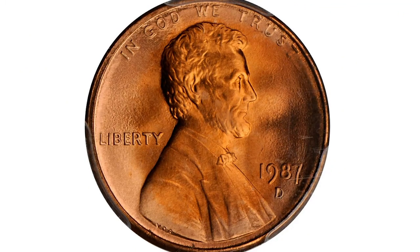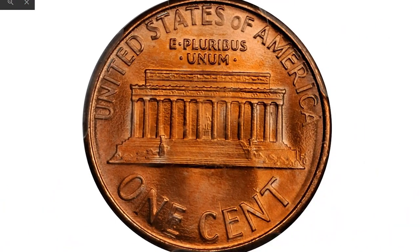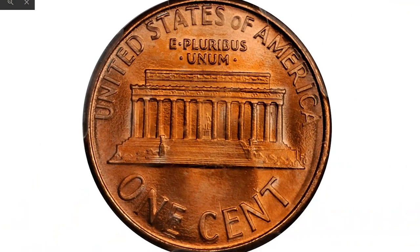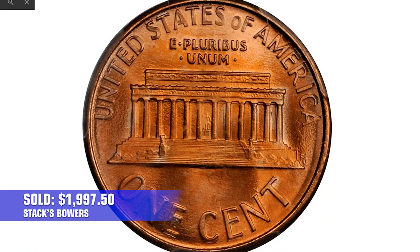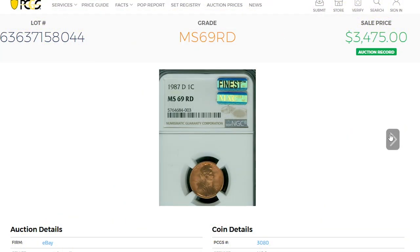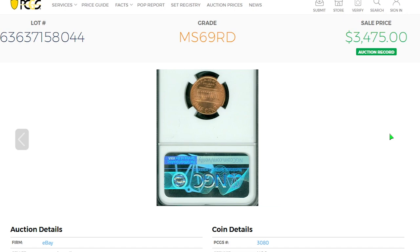Starting with the 1987-D Lincoln cent graded MS-68 Plus Red by PCGS. A splendid piece with gleaming mint luster and pretty tints of cherry red, mint red, and ice white blended together over the pristine faces. Sold in 2013 for $1,997.50 at Stack's Bowers.